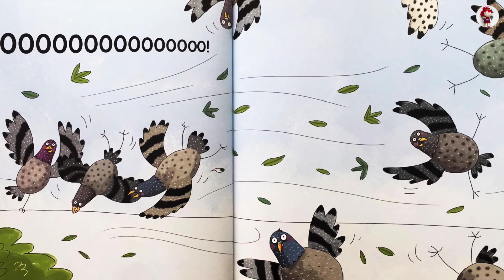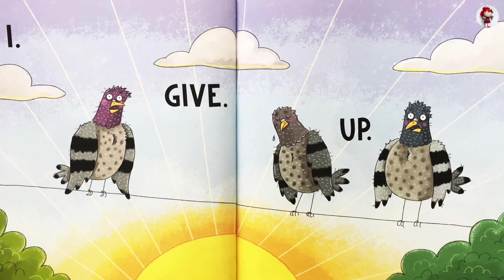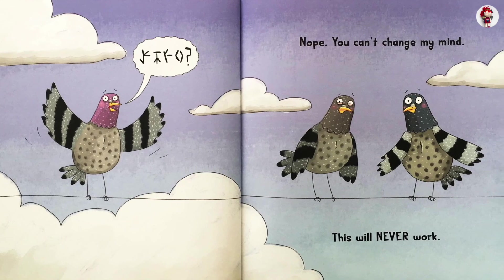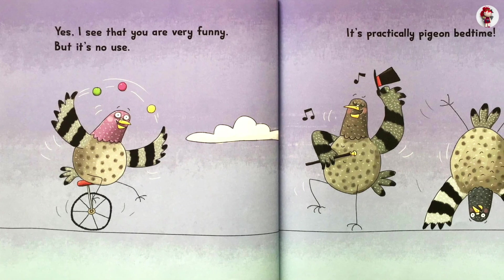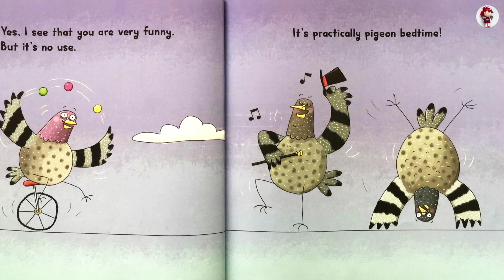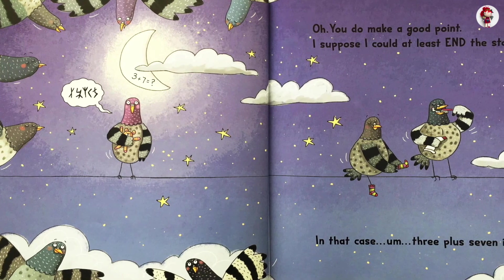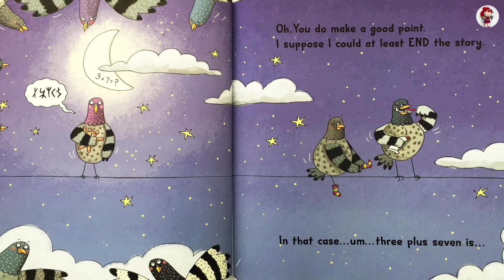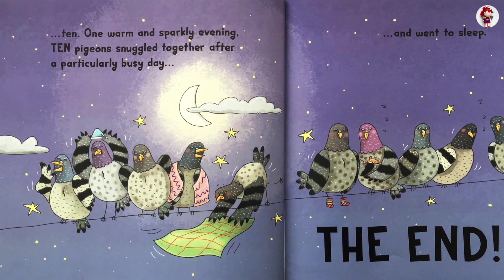No! I give up. Nope. You can't change my mind. This will never work. Yes, I see that you are very funny. But it's no use. It's practically pigeon bedtime. You do make a good point. I suppose I could at least end the story. In that case, three plus seven is... Ten.